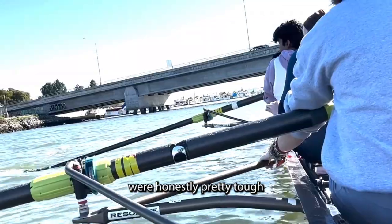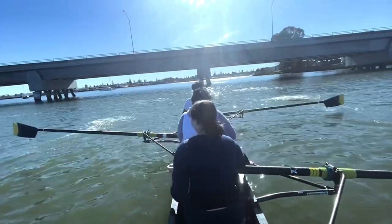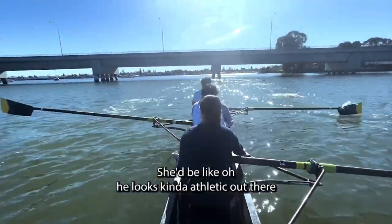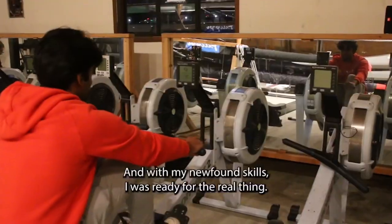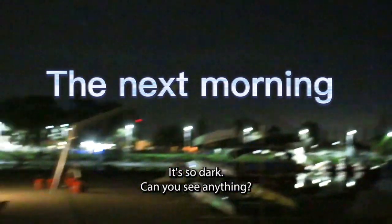My first few strokes were honestly pretty tough, but after a while I did start to get the hang of it. I'm not going to say I was good or anything, but like, if your girl was watching, she'd be like, oh, he looks kind of athletic out there. So we hosed that bad boy down, put her to rest, and with my newfound skills, I was ready for the real thing. It's so dark — it was one of the earliest days of my entire life. I had to drink a ton of coffee. But now that we're here, I think I'm ready. It's a good vibe — these guys are working hard, so it should be good.